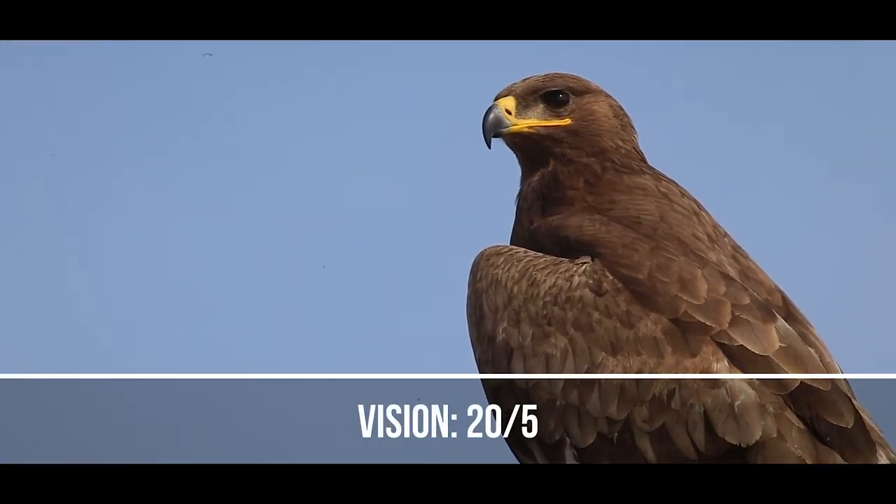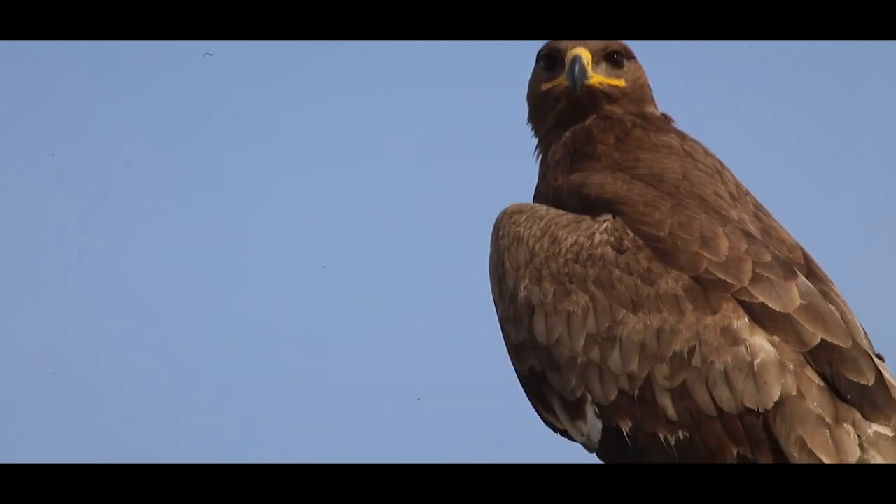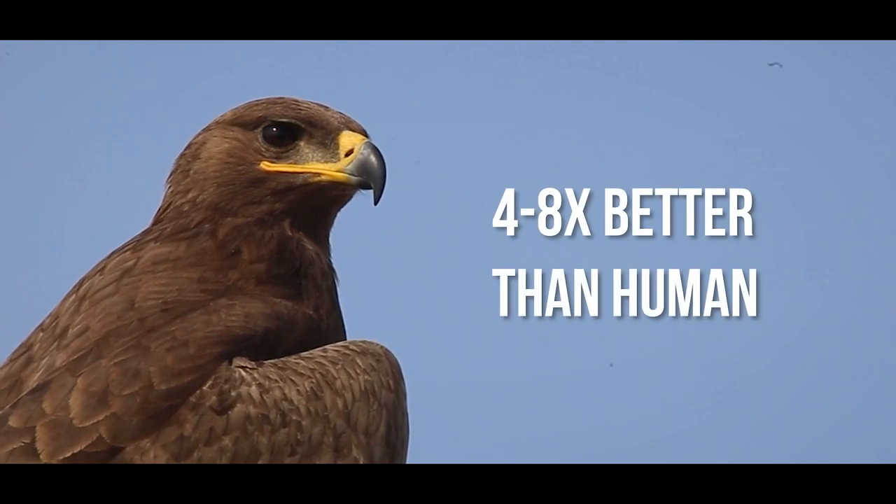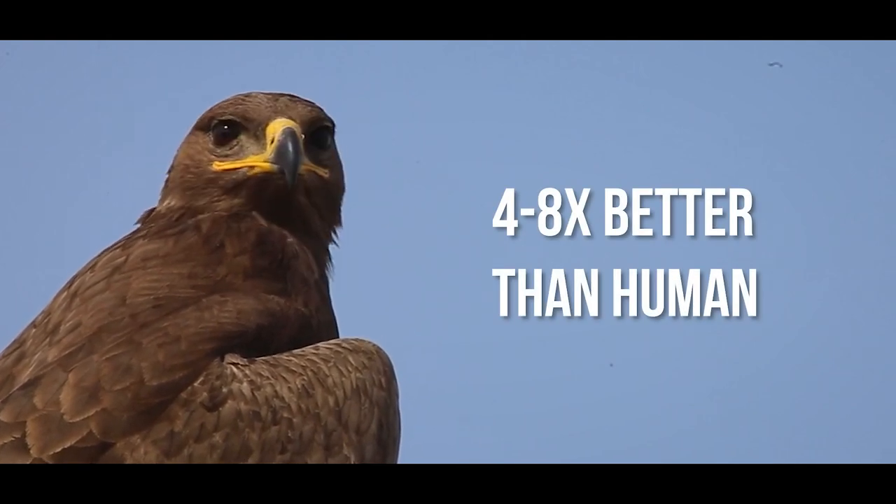Eagles have 2.5x vision. They are one of the best in the animal kingdom and are estimated to be four to eight times better than human eyes.